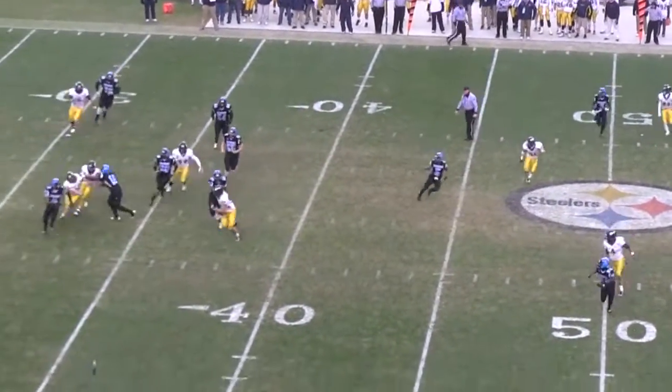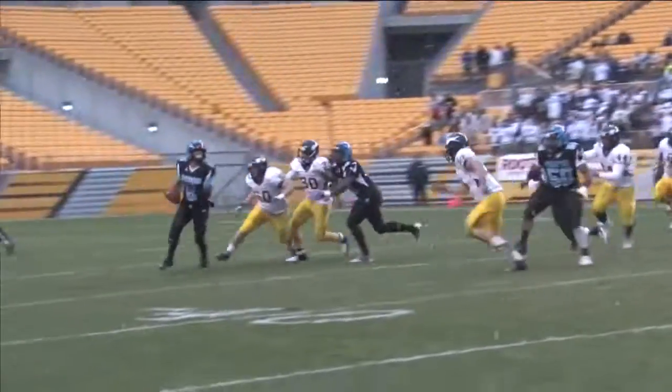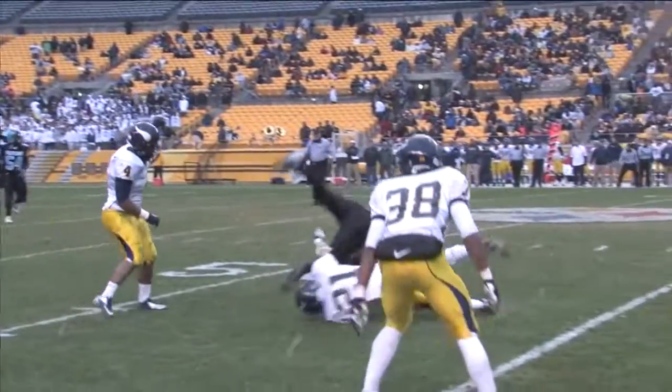From the pistol, rolling to the right, still rolling — Randall throws underneath, has a man right near the sticks inside Central Catholic territory. A diving catch goes underneath and a nice catch by Tompkins — they move the sticks, they convert, the Wolverines do.